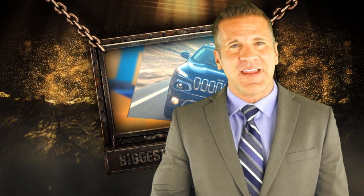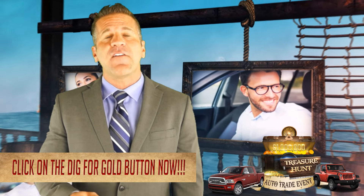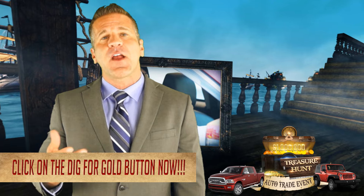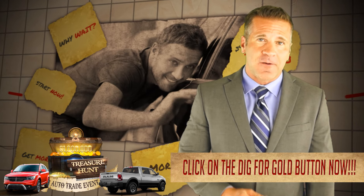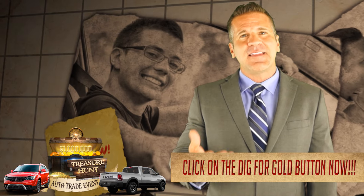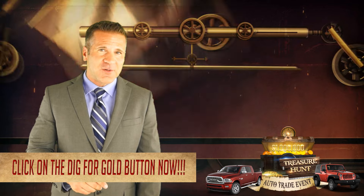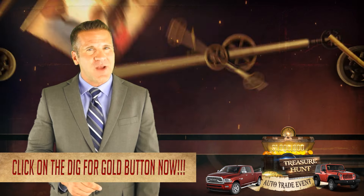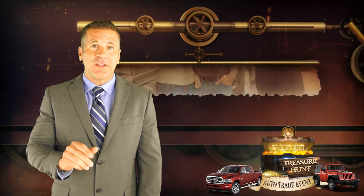If you haven't yet provided our event captain the clues to help you get your share of the treasure for trade cash, I invite you to click on the Dig for Gold button now, because we have one million dollars in treasure for trade cash to buy quality vehicles of all makes and models during our treasure hunt auto trade event. Invite your friends, family members, neighbors and co-workers to be a part of this adventure — every vehicle owner is invited to join the treasure hunt and get their share of the money. You don't even need to be driving a vehicle from one of the brands we represent to join the quest. Click on the Dig for Gold button now and get all the money your vehicle is worth today.